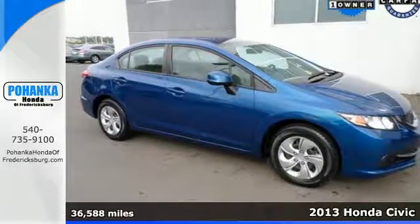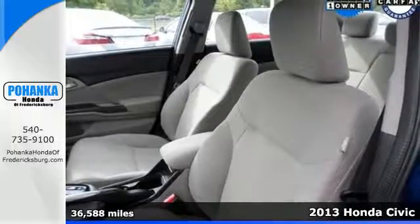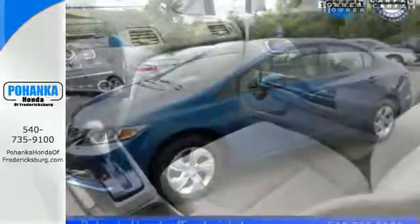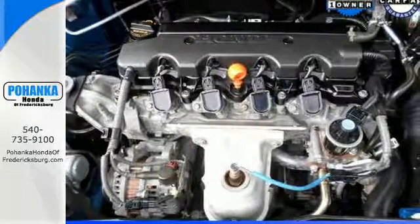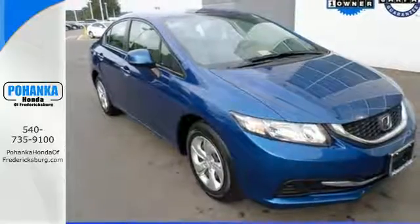It's a 2013 Honda Civic. Few cars on the road can match the affordability and versatility of this Civic. It gets fantastic gas mileage and looks great too. This car is packed with convenient features including remote keyless entry, cruise control, and power windows, locks, and mirrors. Take a test drive in this frugal 2013 Civic today.